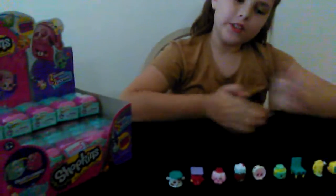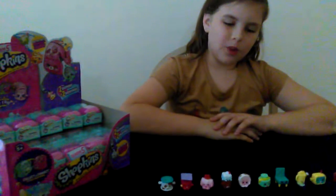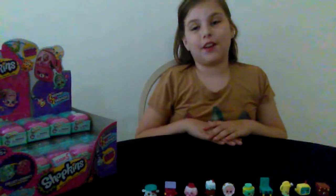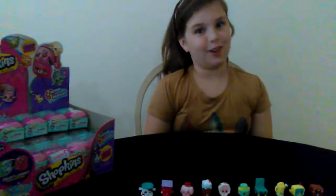Might have to start another row here. So I was just about to reach for another one, but this is everything we're going to open today. Comment down below which one of these Shopkins was your favorite, or if we didn't open your favorite Shopkin today, comment which one it is because we might get it next time — that's exactly why you have to watch the next video. Bye!